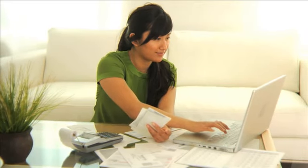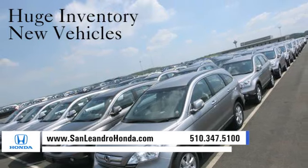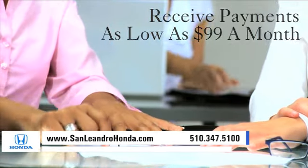Visit our virtual dealership at www.sanleandrohonda.com. While you're there, see our huge inventory of new vehicles. Receive finance rates as low as 0%. Receive payments as low as $99 a month.